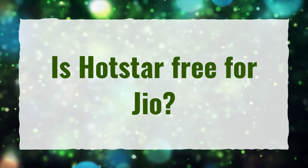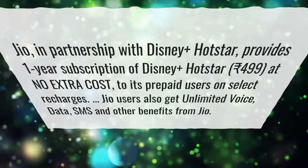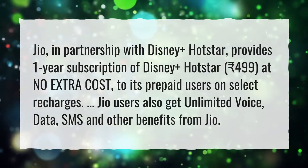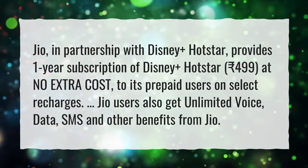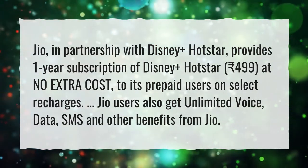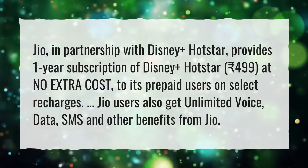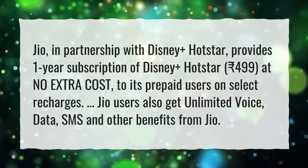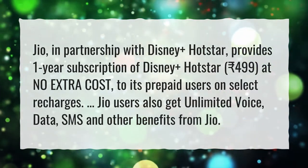Is Hotstar free for Jio? Jio, in partnership with Disney Plus Hotstar, provides a one-year subscription of Disney Plus Hotstar, worth 499 rupees, at no extra cost, to its prepaid users on select recharges. Jio users also get unlimited voice, data, SMS and other benefits from Jio.